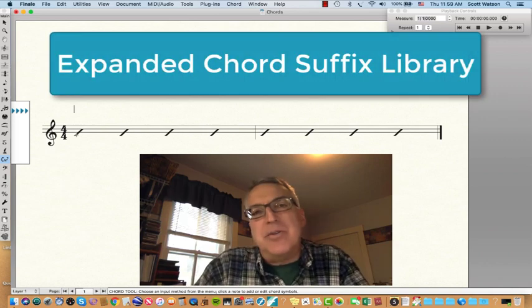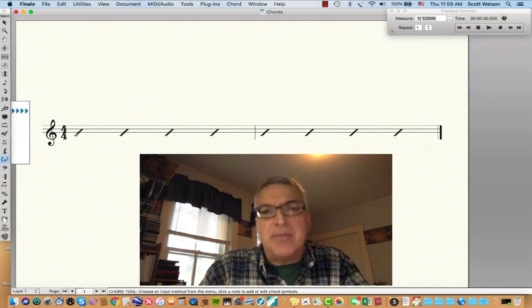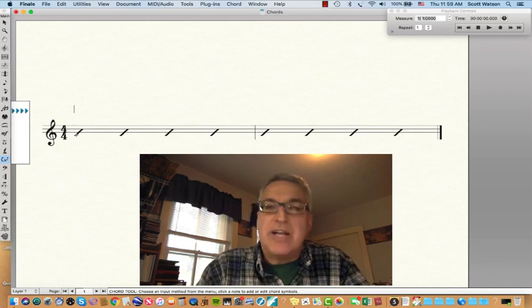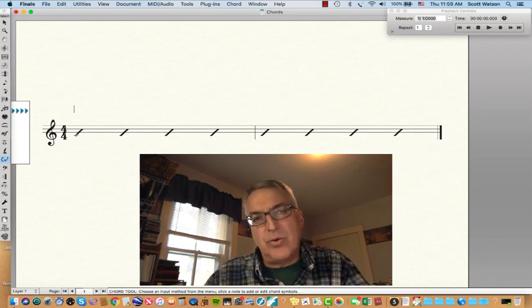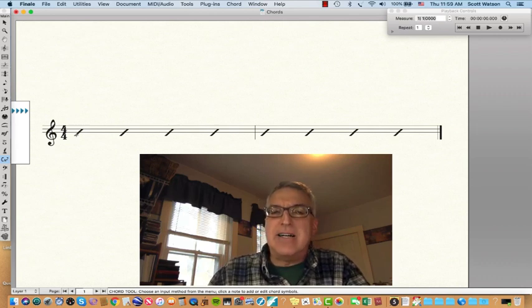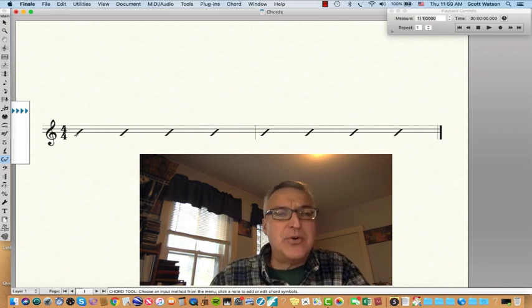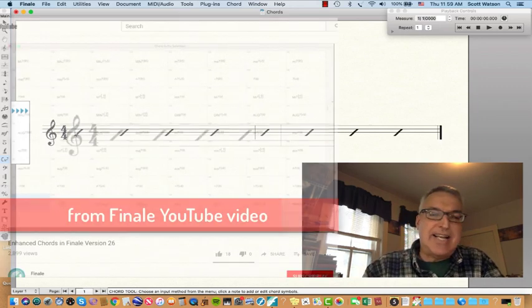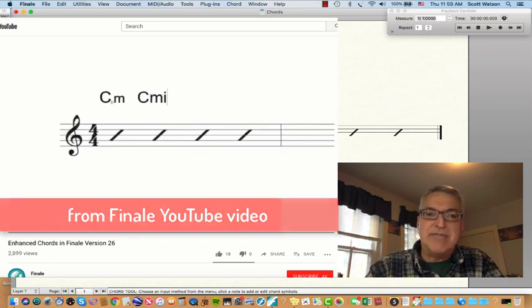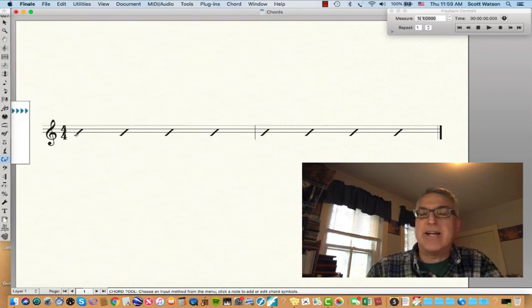The next area I'd like to review is chords. Finale claims that the chords are now enhanced — more chords in their library and that they recognize more commonly used chord terminology and nomenclature. While I agree with that, I did find that it doesn't work exactly as flawlessly as their YouTube video. For instance, they show somebody putting in different versions of C minor — C little 'm', C little 'min', C capital 'MIN', or C dash — and all of those were recognized automatically.